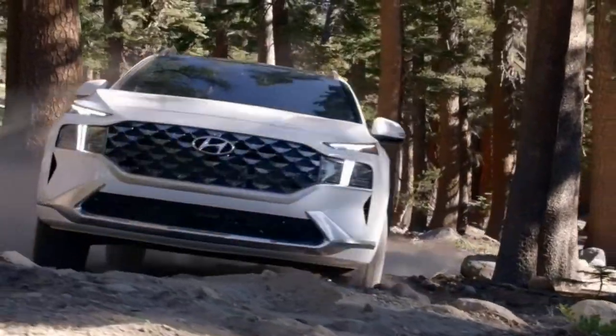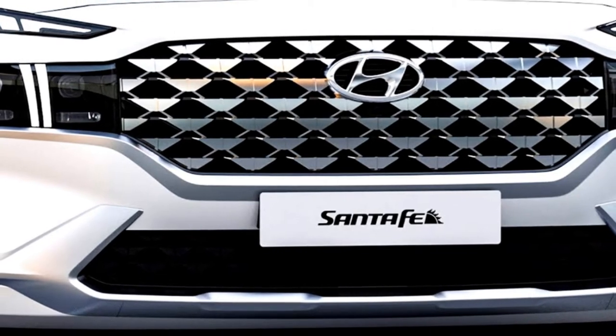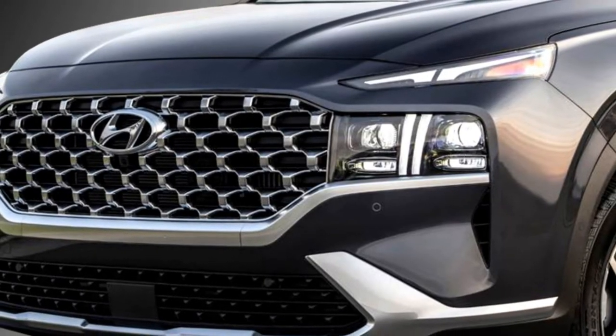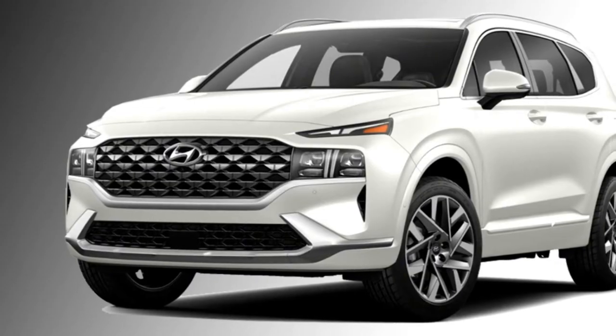The Korean carmaker Hyundai has confirmed to bring the new generation of Santa Fe in the year 2021 with a fresh design, new hybrid powertrain and all-wheel drive option. Hyundai has already discontinued the previous Santa Fe from the Indian market within the years 2010 to 2017.